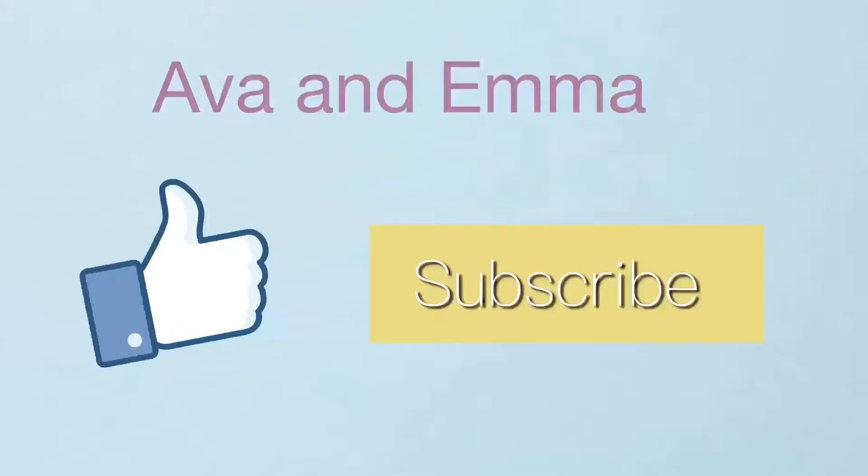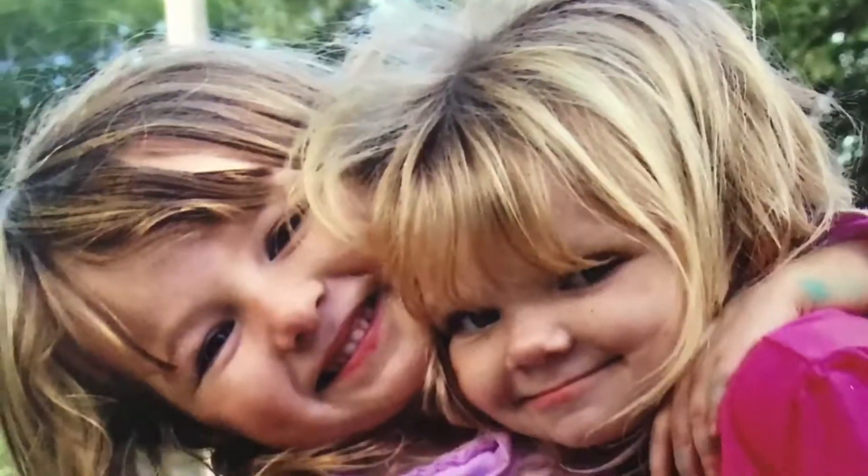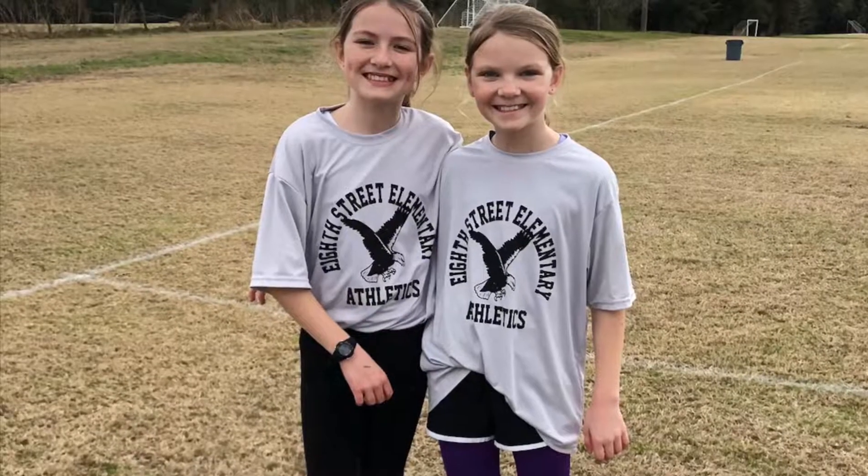Hey guys, welcome back to our channel! If you're new here, hi, my name is Emma and my name is Ava. Today we are going to be doing a what's in my backpack haul, so without further ado, let's get started.